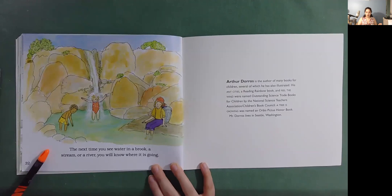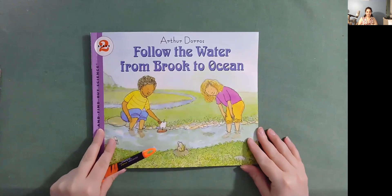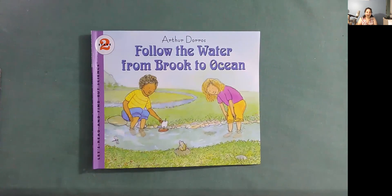The next time you see water in a brook, a stream, or a river, you will know where it is going. I learned a lot reading Follow the Water from Brook to Ocean and I had fun too. I hope that you learned a lot and that you had fun also. I'll see you tomorrow with another book. Bye!